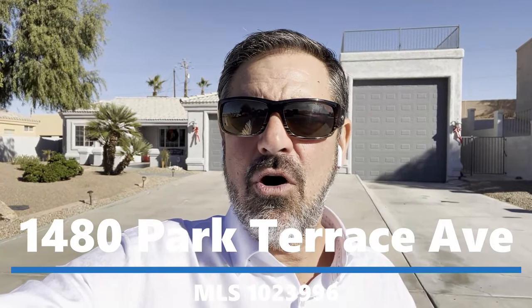We're out here checking out an RV garage pool home that was just listed. Hang out and check it out too, and I'll talk to you in a minute.